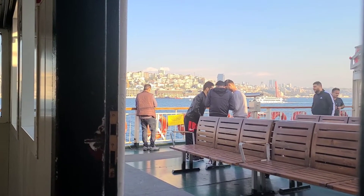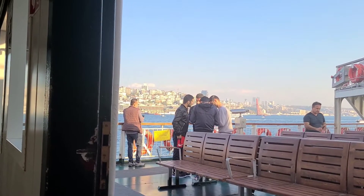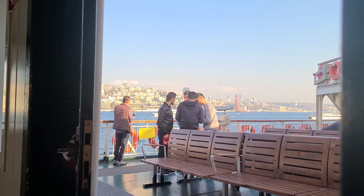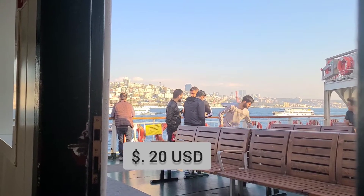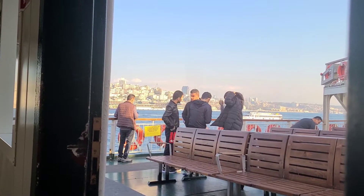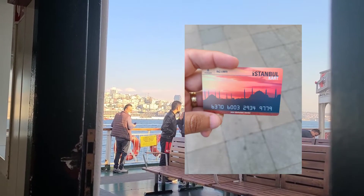The ferries in Istanbul will take you anywhere you want to go. The most important thing to remember is that there are two types of ferries. The tourist ferries cost about $1.50 and the regular ferries cost about $0.20. This is a $0.20 ferry that we're riding on right here. You can use your Istanbul card for either one — it doesn't matter.